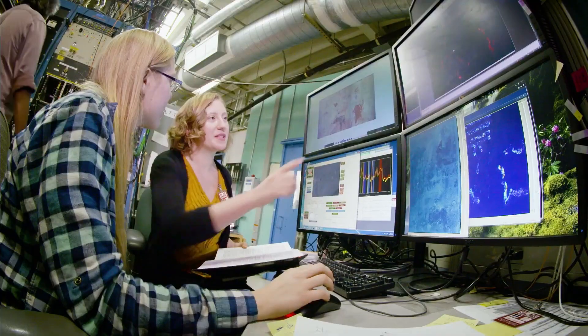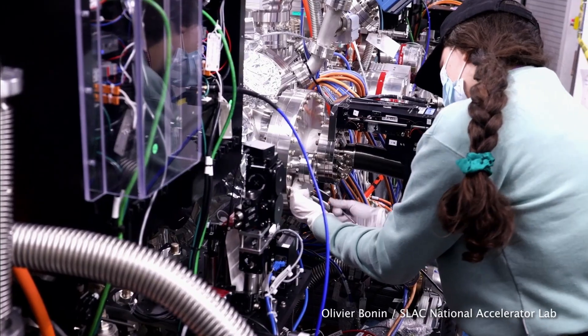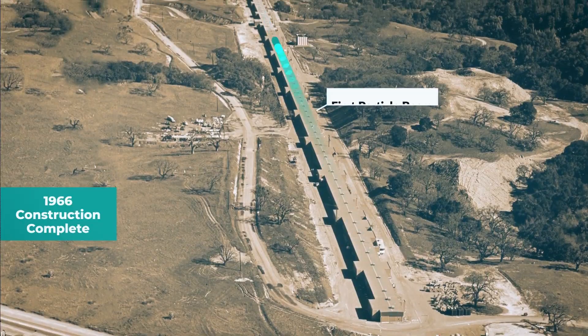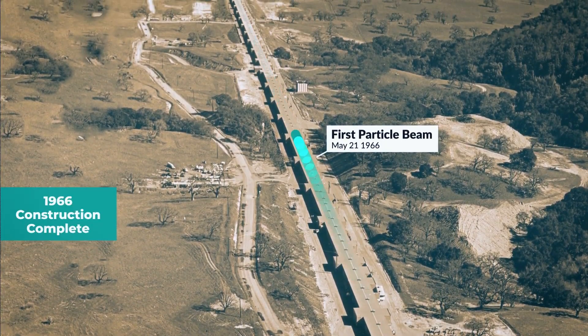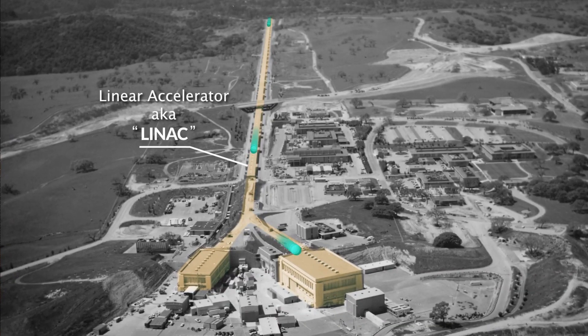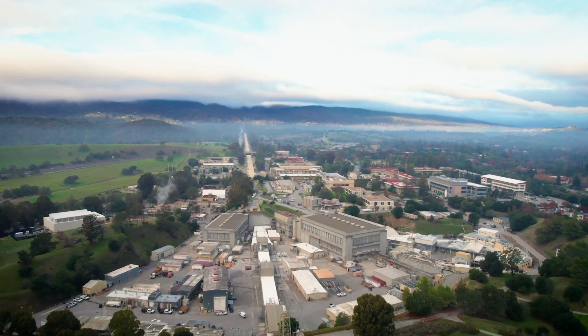Originally SLAC was an acronym for the Stanford Linear Accelerator Center. A group of physics professors got together for this huge experiment to build a long two-mile accelerator where they could smash electrons to look for subatomic particles.